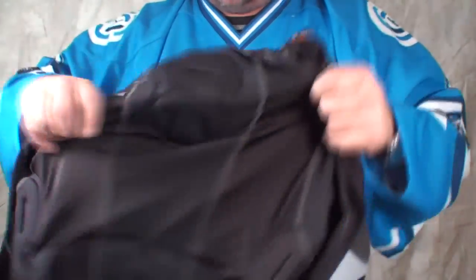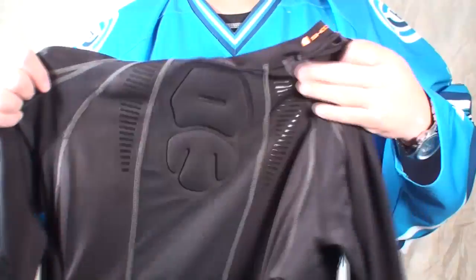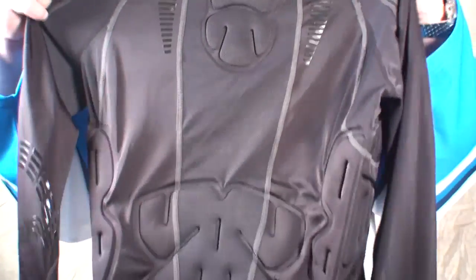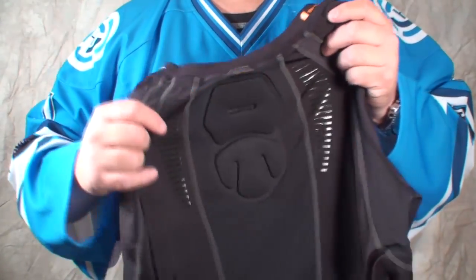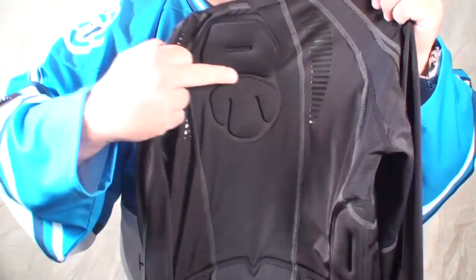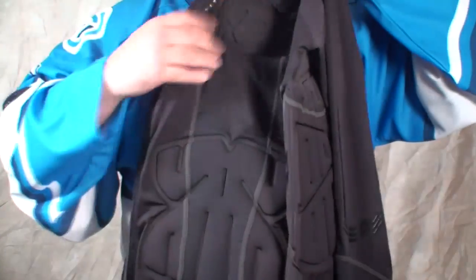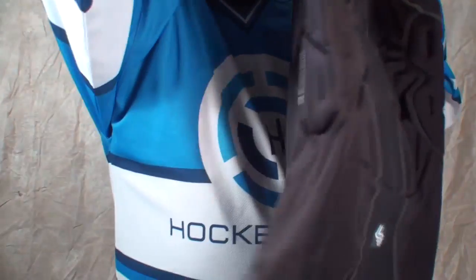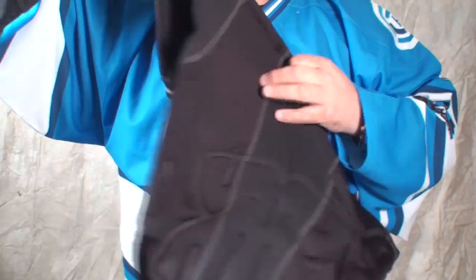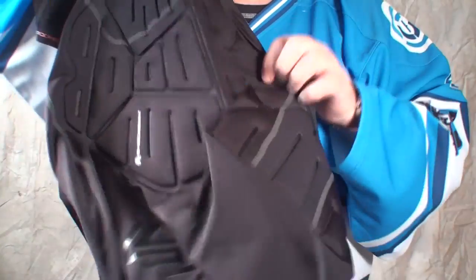It also has grips for the shoulder pads and a nice little protection to the back of your neck, just where your shoulder pads end, so that padding picks up right there. Then you've got padding going around your kidneys and lower spine, and the same thing on the sides covering where your ribs are.